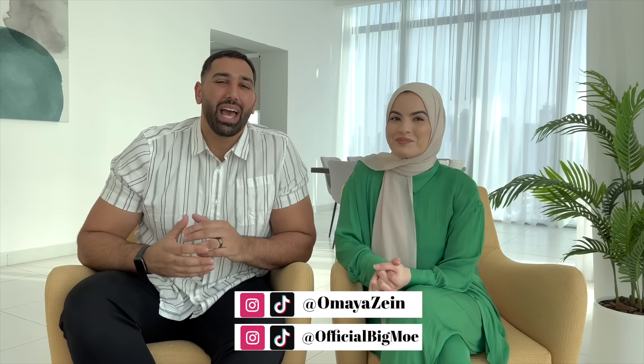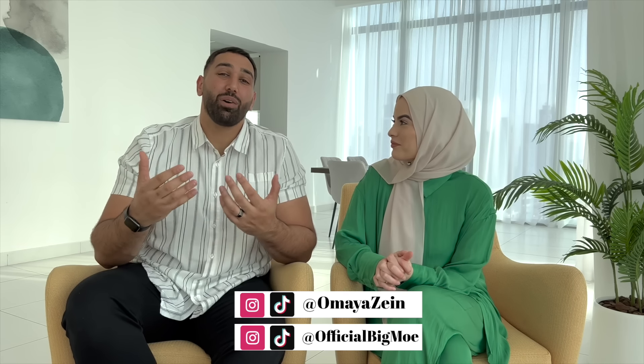Hey guys and welcome back to our channel! We wanted to make this video to give you an introduction to the next video clip you're going to see — it's actually the beginning of our IVF process. The last time we updated you guys, we had done an HSG test a year ago, so we have not filled you in on the bunch of treatments and medications and everything we've gone through for the last year.